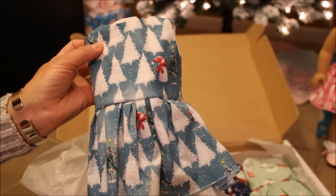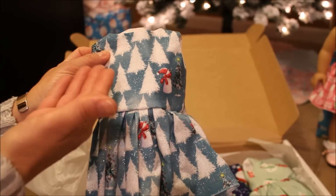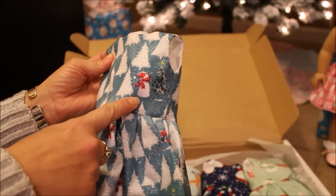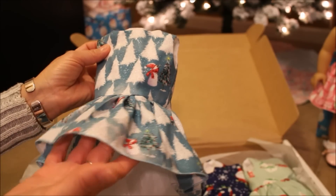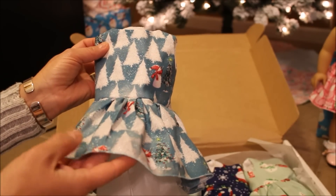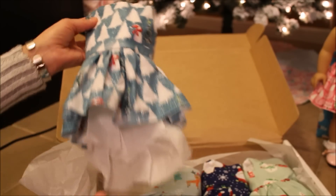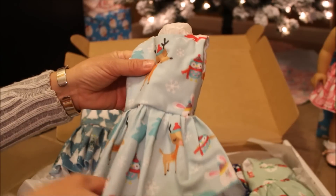Here is one of the dresses — it's got this beautiful shade of blue, pretty white Christmas trees, a little snowman with a red hat and scarf, and a little green Christmas tree. One thing I couldn't see online is that there's glitter all throughout the fabric — it's even more beautiful than I could tell from the listing. I also bought this nice aqua dress.